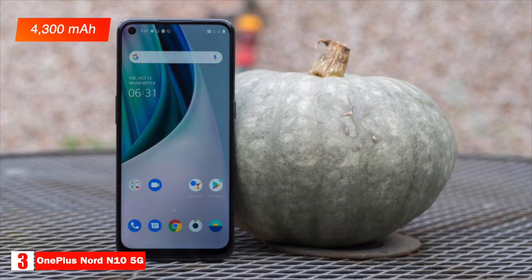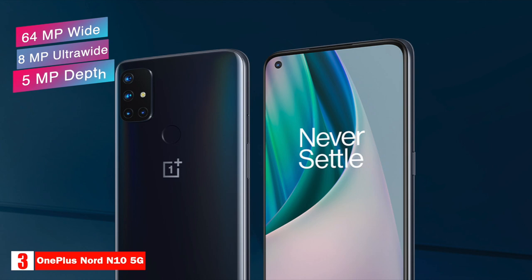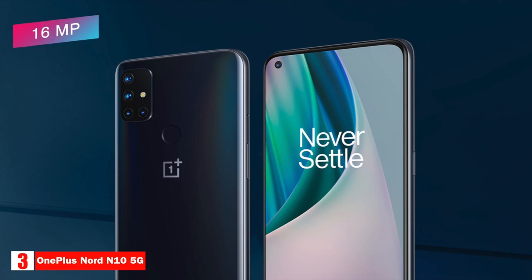It has a 4,300 milliampere-hour battery that supports Warp Charge 30T through a USB-C port, which is essentially fast charging at 30 watts. The phone has a 64 megapixel wide, 8 megapixel ultra-wide, 5 megapixel depth, and 2 megapixel macro camera on the back.